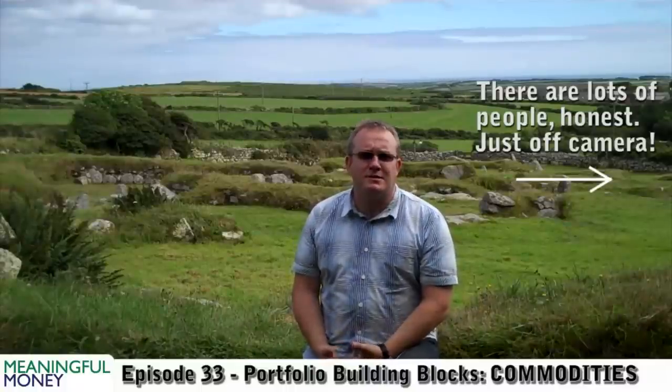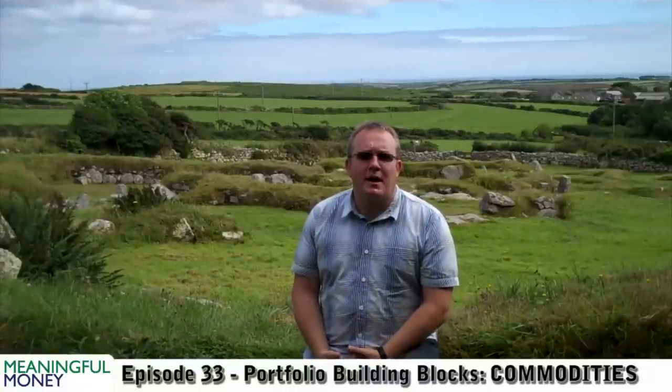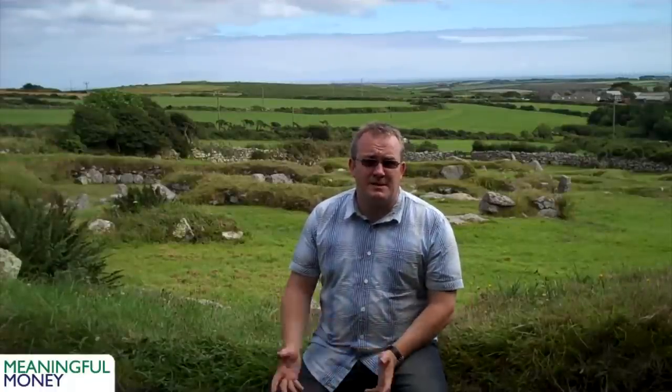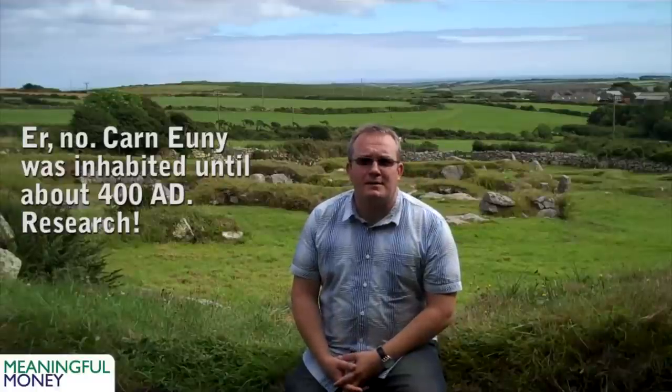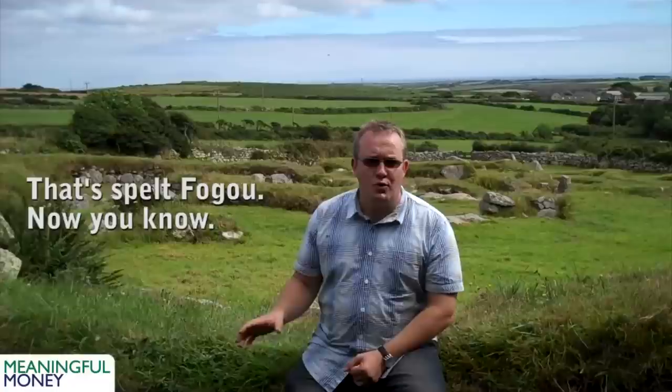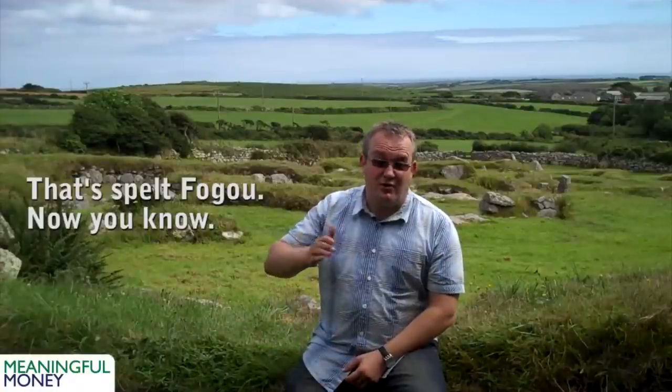This is an ancient sort of settlement. Apparently the earliest archaeological findings were from the 5th century BC, but I think it was inhabited until about 500 years ago. The site is distinguished by something called a fogu or fugu, which is a sort of underground tunnel. Nobody's sure what those were used for — whether it's ceremonial, for storing food, or whatever. I'll see if we can go down there for a video in a minute.